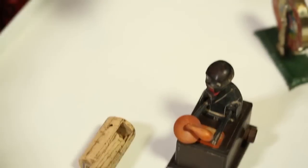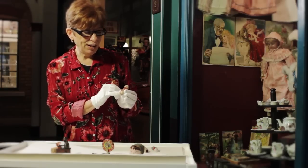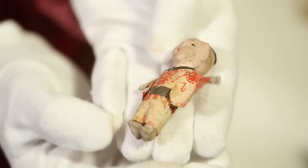The tin plate toys were usually imported into London from Germany, but other toys were imported from Japan. These three little Japanese dolls are dressed in Japanese crepe paper, and their heads and bodies are made of ceramic.